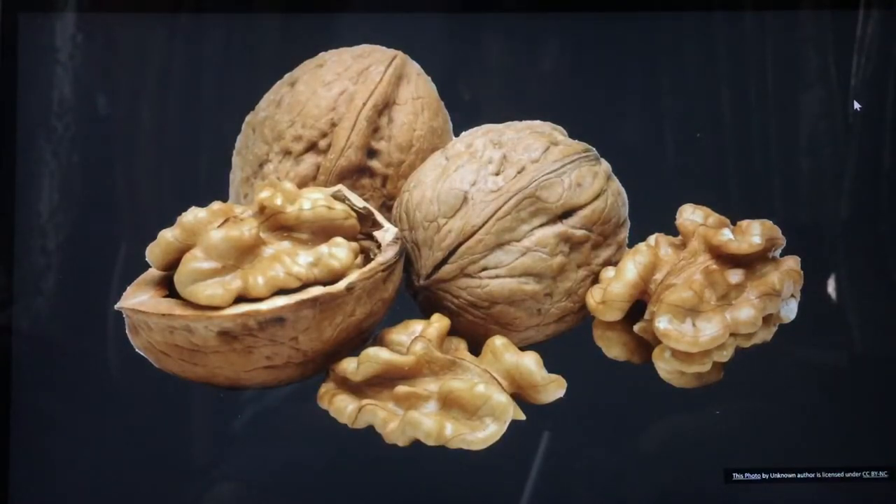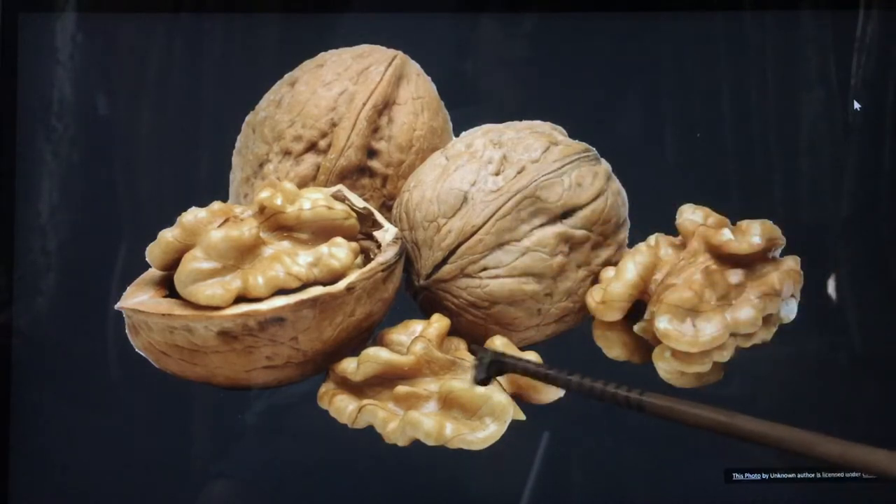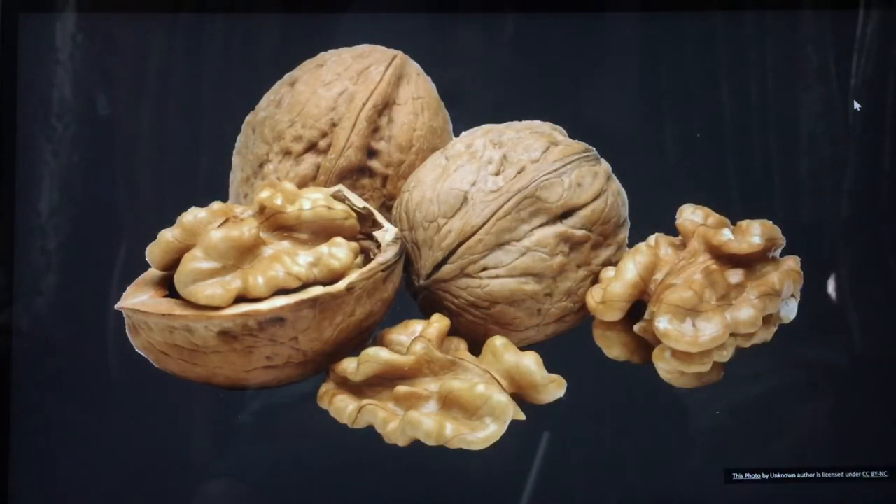This is walnut. You call it akrot in Hindi, and walnut is also brown in color. Can you see? The outside is also brown and the inside is also brown.